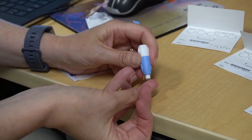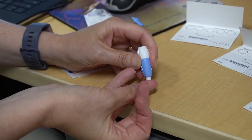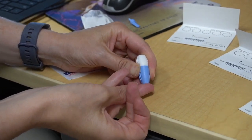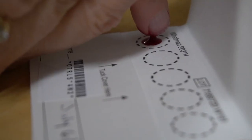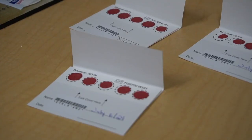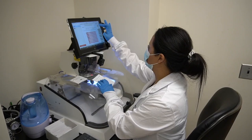An at-home collection kit is an easy way to collect blood from large numbers of people. The participant simply pricks their own finger with a lancet and applies the blood onto a filter card that has five circles. Once dry, the card is then mailed back to the lab for analysis.